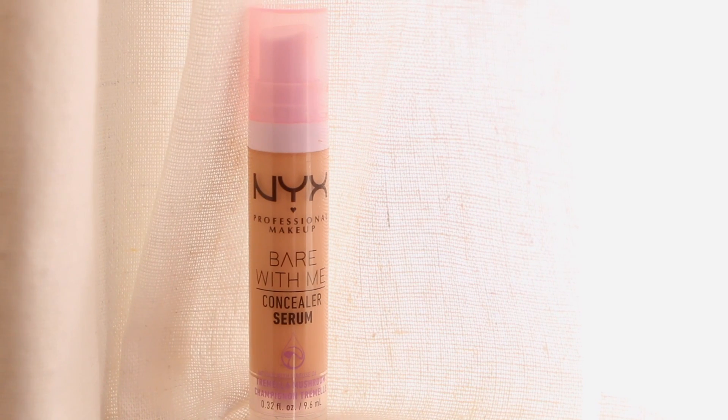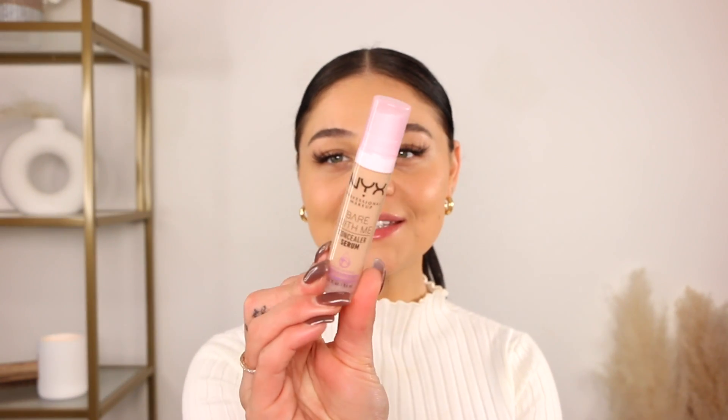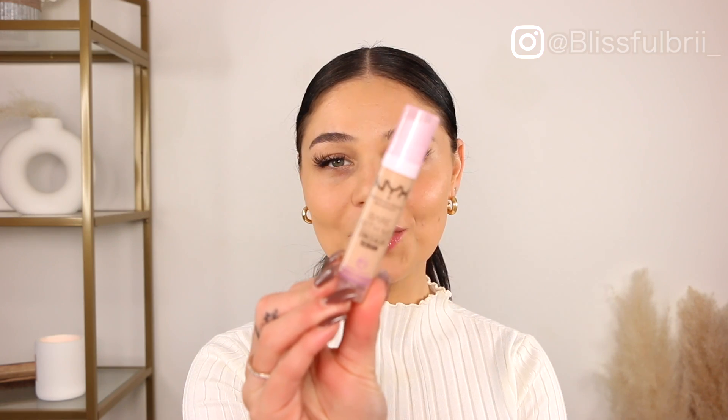Hey guys, today I'm gonna be reviewing a brand new product — this is the new NYX Bear With Me concealer, and it's gone viral literally everywhere. I've seen it all over TikTok. What really caught my eye is that it's the Bear With Me concealer plus serum, so I'm really excited to try it out. I've heard amazing things, but of course I had to try for myself. You guys know I love testing out new foundations and concealers — skin complexion is just my thing.